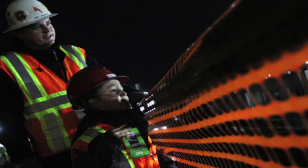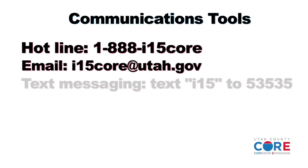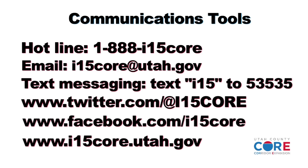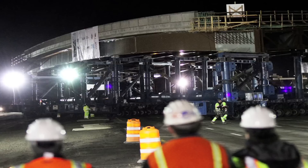UDOT's public and media outreach plan employs a number of communications tools, like the I-15 core hotline, weekly email and text message updates, along with the use of Twitter, Facebook, and a project website that's generated hundreds of thousands of visits.